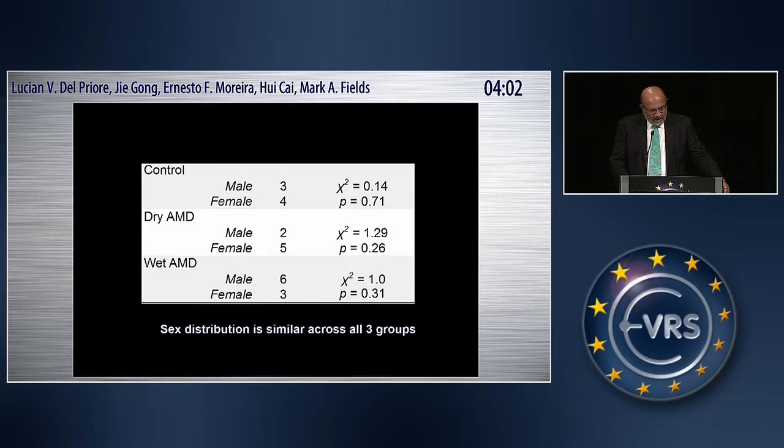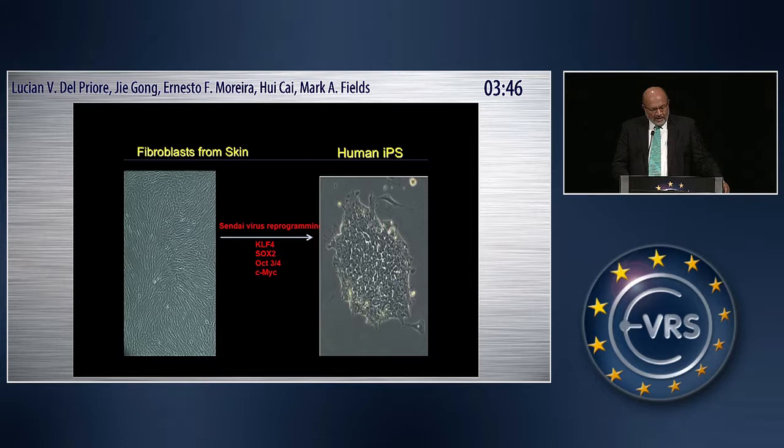A chi-squared analysis showed no difference in the distribution of males and females between the controls, dry AMD, and wet AMD groups. We reprogrammed fibroblasts from skin using Sendai virus reprogramming with four transcription factors — for which Yamanaka won the Nobel Prize in 2008 — specifically OCT3/4, c-MYC, SOX2, and KLF4. These factors are sufficient to induce pluripotential stem cells from essentially any human tissue. We used skin fibroblasts because they grow quickly and are obtained by a minimally invasive biopsy.